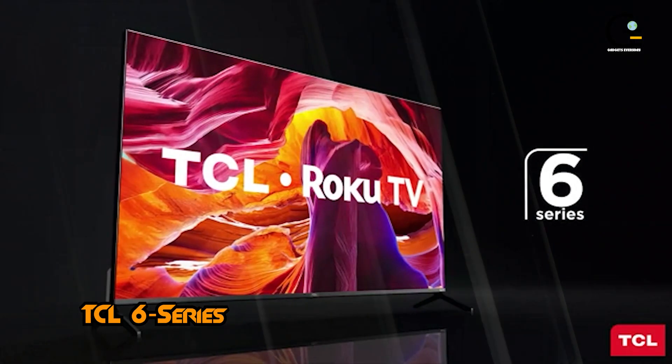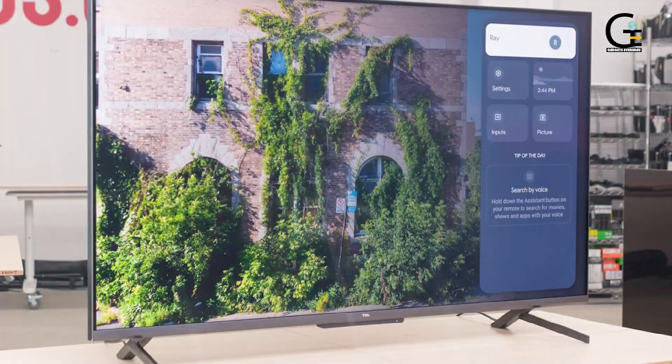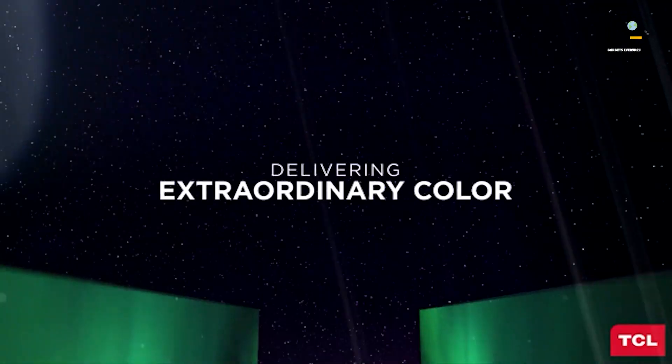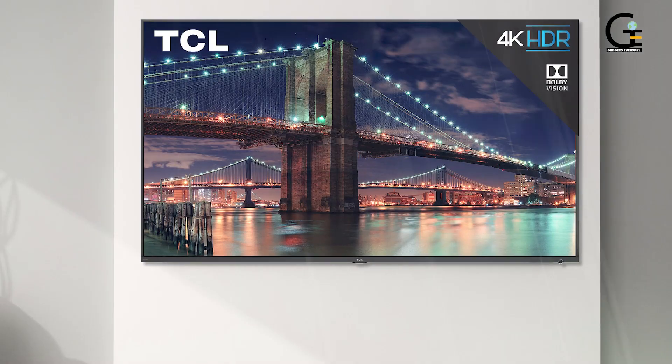Number 3: TCL 6 Series. For fans that don't care so much about having the highest potential performance possible out of a 4K TV, the TCL 6 Series is a respectable choice. Like Hisense, TCL made its name for providing high-quality budget-focused TVs, and this display gets the job done.